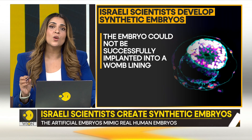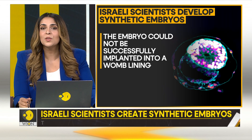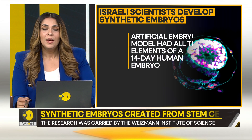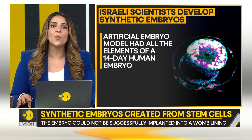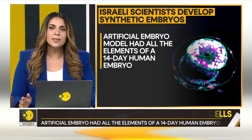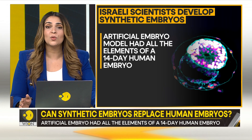This artificial embryo model had all the elements of a 14-day human embryo. It could not grow into a fetus because it wasn't placed inside a womb — neither real nor artificial. That said, the cells it is made up of also showed the ability to grow into tissues.